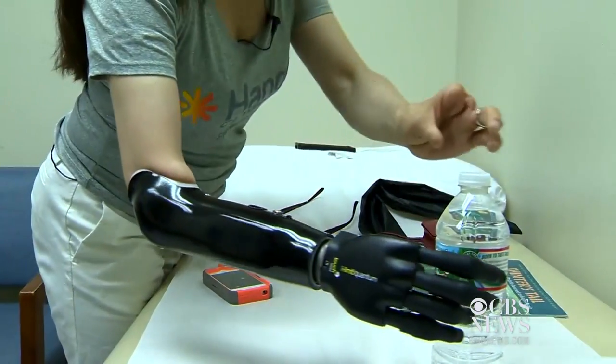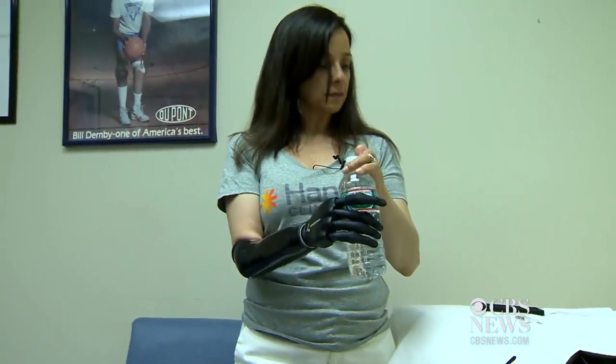She's so excited — you have no idea. Tuesday, she had her final fitting for her new i-limb quantum prosthesis.